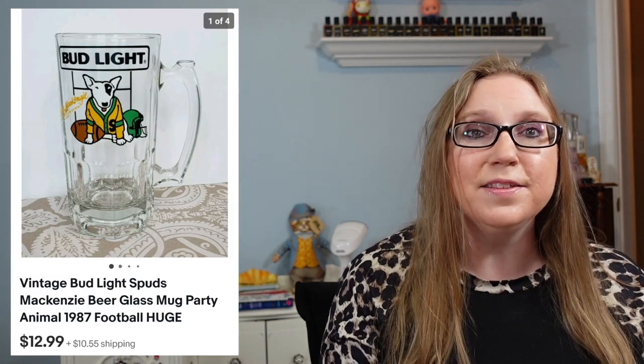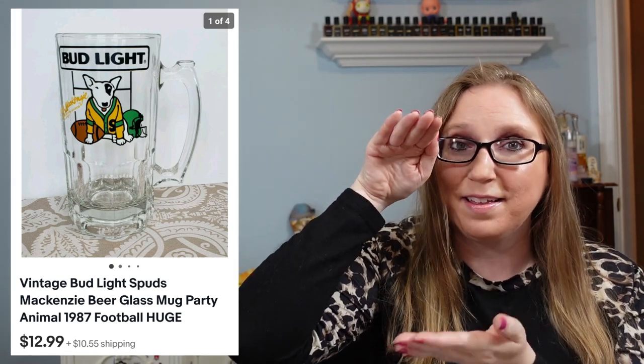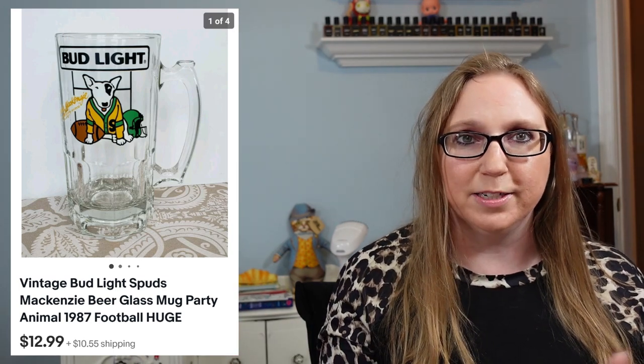Next is an Estee Lauder lipstick in the shade Elizabeth Pink — going back to what I was saying about checking lipstick shades when you find Clinique and Estee Lauder items at yard sales. Obviously brand new, I got it at an estate sale, paid a dollar, and it sold for $29.99. After that, a Spuds McKenzie Bud Light mug — absolutely ginormous, so heavy. I probably paid a quarter or 50 cents for it at a yard sale and it sold for $12.99.